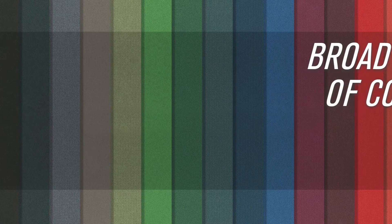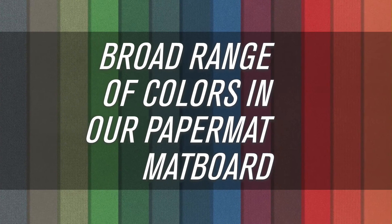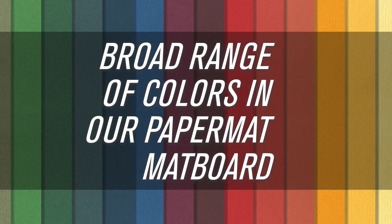Bainbridge also offers conservation basics with traditional conservation protection, and for less valuable art, choose from a broad range of colors in our paper matte board for non-conservation projects.